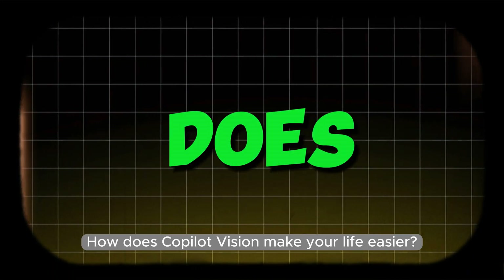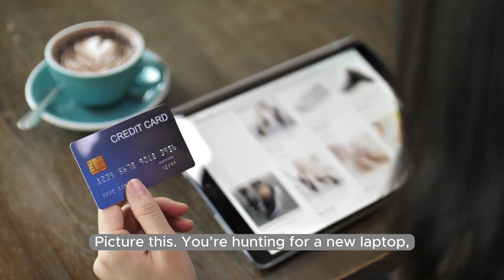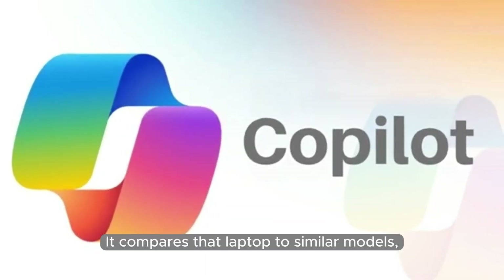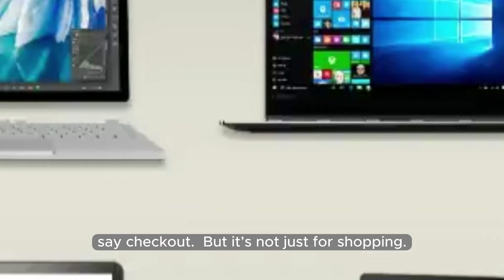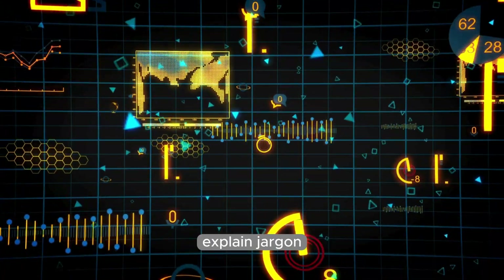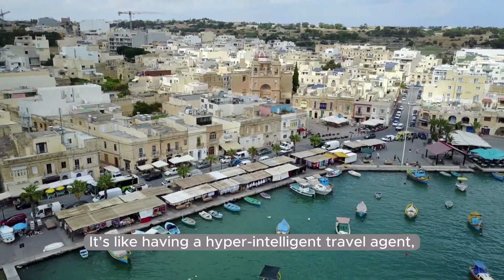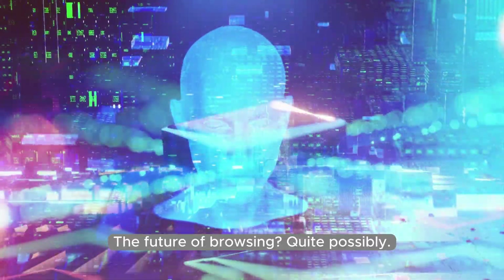How does Copilot Vision make your life easier? Picture this: you're hunting for a new laptop, wading through endless reviews, and wondering if you're about to blow your budget on a lemon. Enter Copilot Vision — it compares that laptop to similar models, lines up the features, and even sniffs out better deals faster than you can say checkout. But it's not just for shopping. It can summarize articles, explain jargon that sounds like it's straight out of a legal textbook, and even suggest travel destinations you hadn't considered. It's like having a hyper-intelligent travel agent, shopping assistant, and research buddy rolled into one.